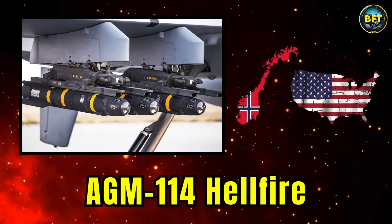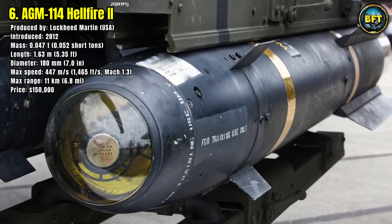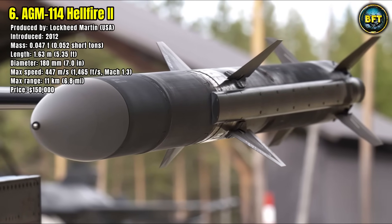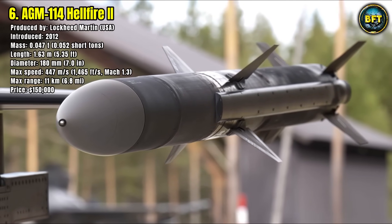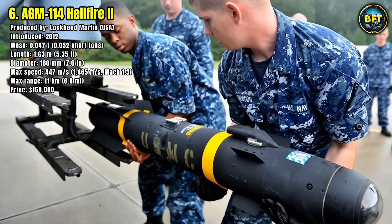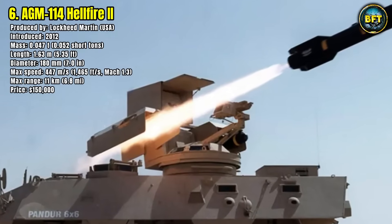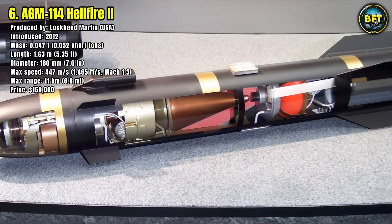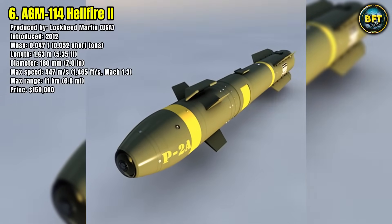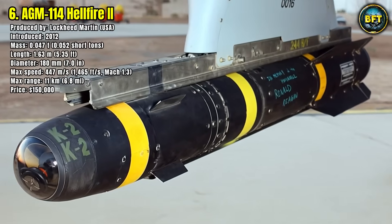Number 6: AGM-114 Hellfire. The AGM-114 Hellfire, particularly the Romeo version, is one of the most combat-proven precision strike weapons in the American arsenal. Originally designed as an anti-tank missile, it has evolved into a versatile air-to-ground weapon carried by helicopters, drones, and even ground vehicles. Entering service in its current form in 2012, it weighs just 0.047 tons and measures 1.63 meters in length with a diameter of 18 centimeters.